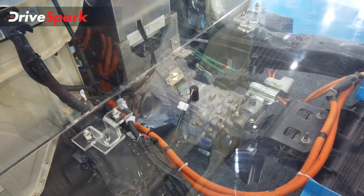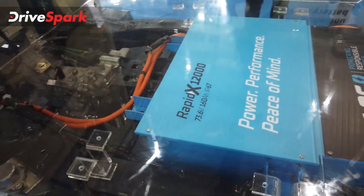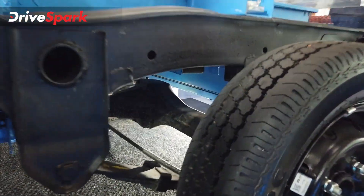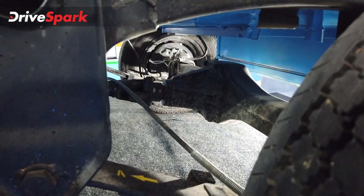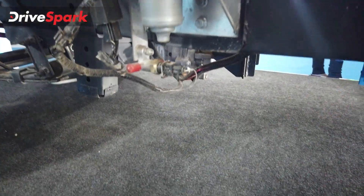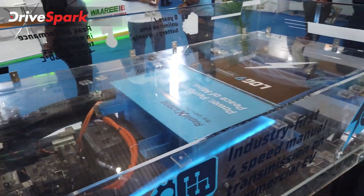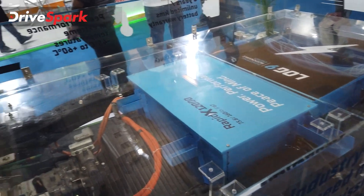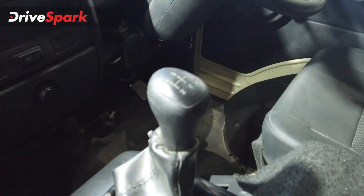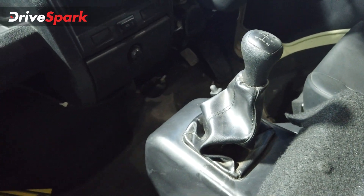The battery is the RapidX 12000 and the fit and finish is neat. The drivetrain is exactly as found on the Tata Ace — no changes to the differential or driveshaft. The only thing jutting out slightly is the battery; everything else underneath remains the same.